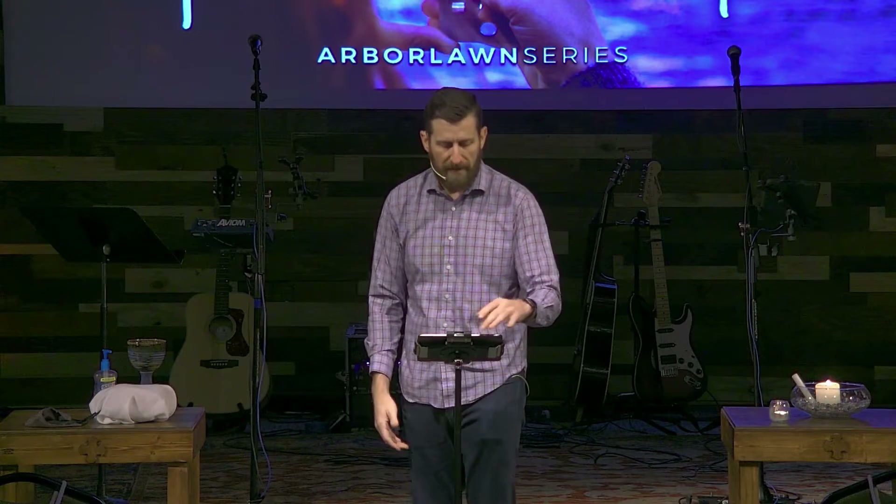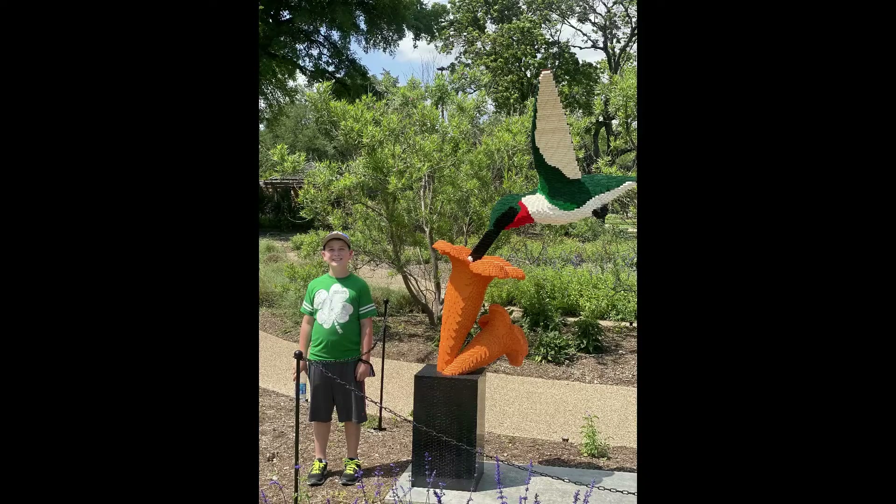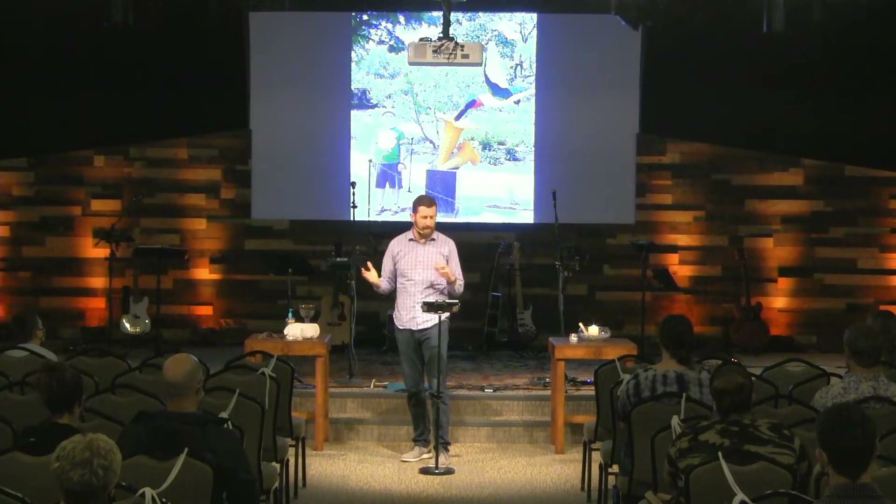If you haven't been to the Fort Worth Botanic Gardens recently, they just started this past weekend a new exhibit by Sean Kinney called Nature Connects, and it uses Lego bricks. Here's one you might have seen in advertisements — this is Cade standing next to a hummingbird, and that's all made with Lego. Even the base of it is made with Lego. It's really cool — I encourage you to go. There are like 14 or 15 different Lego creations out there.